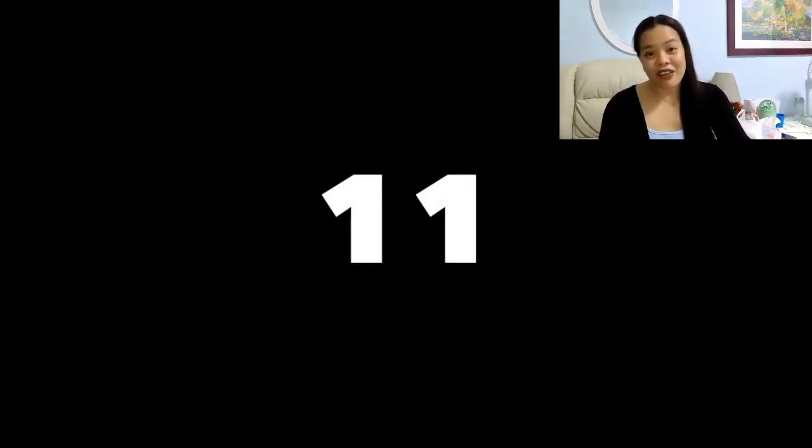So let's count again. Are you ready? Go! 1, 2, 3, 4, 5, 6, 7, 8, 9, 10, 11, 12, 13, 14, 15, 16, 17, 18, 19, 20.